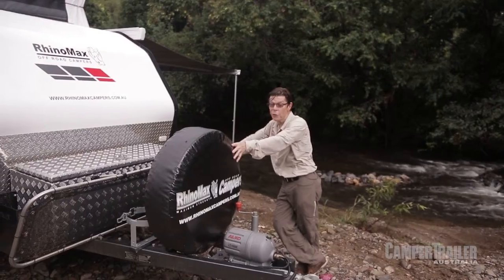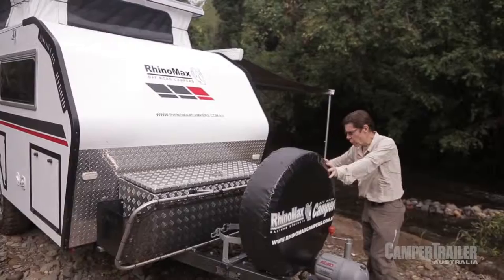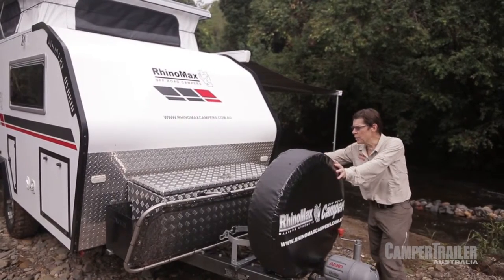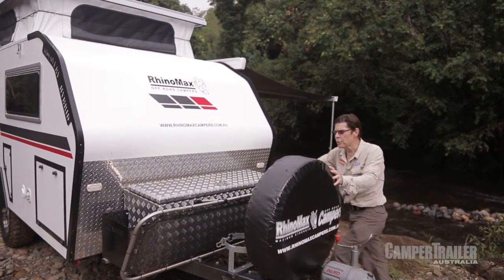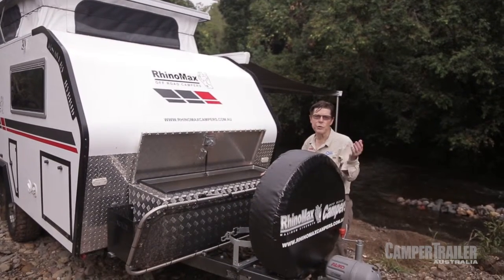There's lots of excellent stone protection up front on the Discovery, from this vertically mounted spare wheel to the stainless steel framed rock mesh. And then there's the checker plate toolbox, which is really large and can hold a great deal of stuff from hoses to cables and so on.